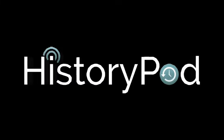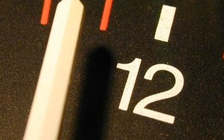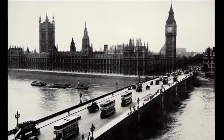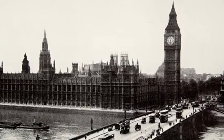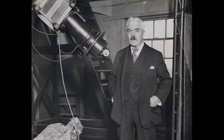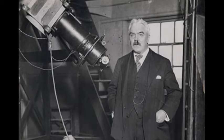Hello and welcome to HistoryPod. On 5 February 1924, the BBC pips were broadcast for the first time. The BBC had successfully broadcast the chimes of Big Ben for the first time at New Year 1924. This led the Astronomer Royal, Sir Frank Watson Dyson, to suggest that reliable time signals should be broadcast more regularly.